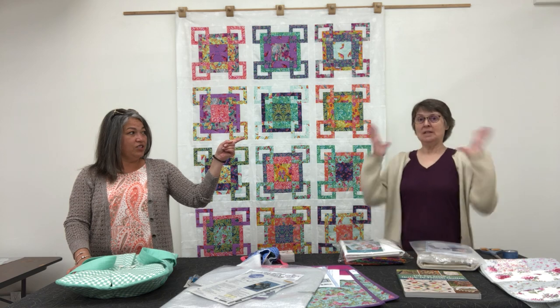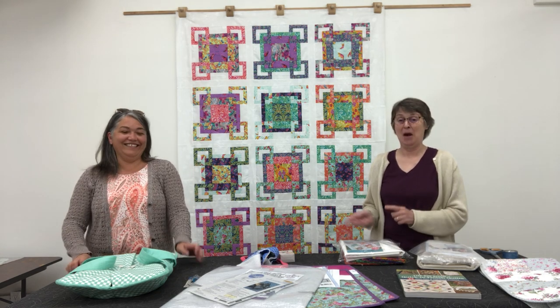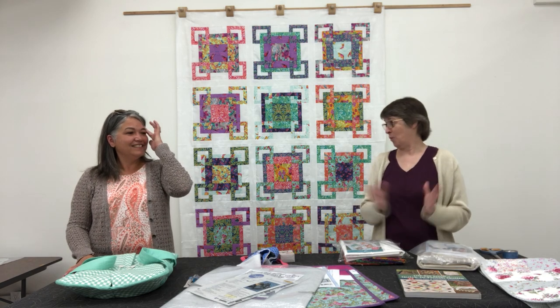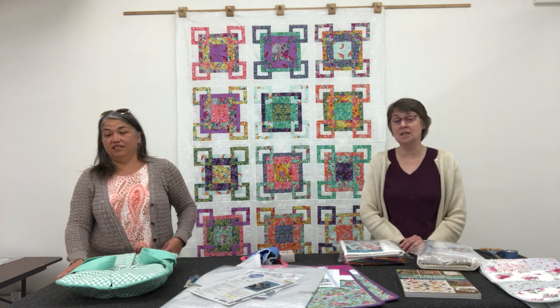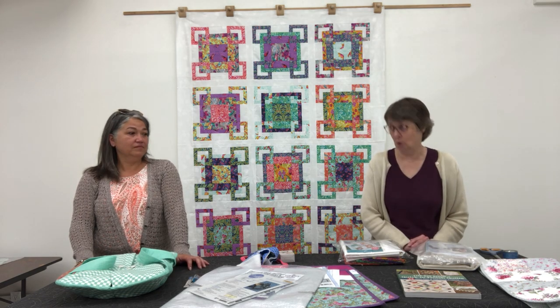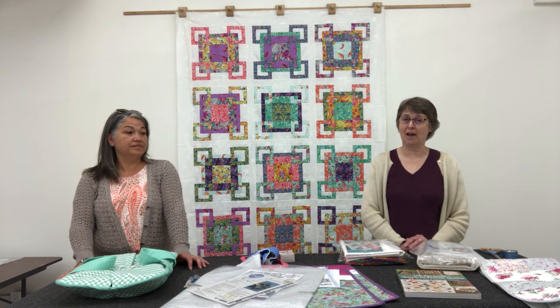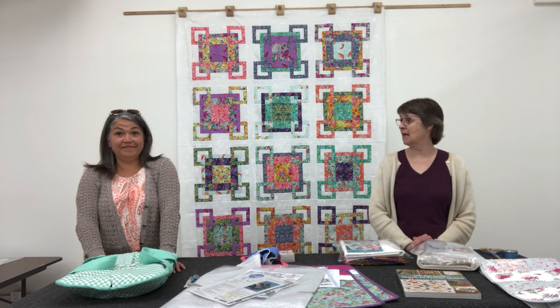A huge, huge thank you for your incredibly generous donations to the Red Cross for the efforts in Ukraine. The conflict continues, unfortunately, so the need is still there. Thanks to all of you, we were able to donate $2,600 to the Red Cross — that's absolutely incredible. We set that in months ago and we apologize for forgetting to share that really wonderful piece of news. Thank you all, and we hope you are enjoying the summer, getting out to see family and friends, and staying safe always.